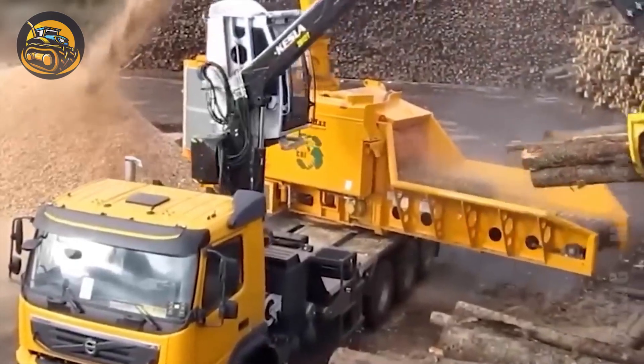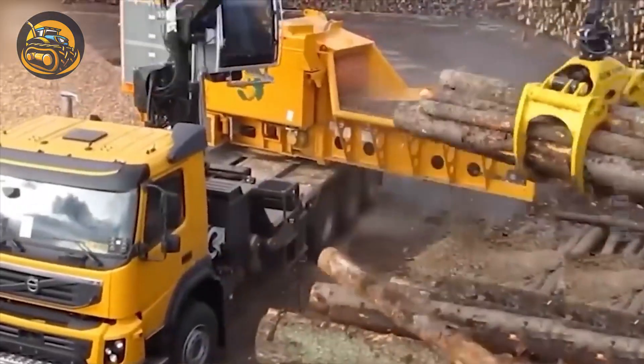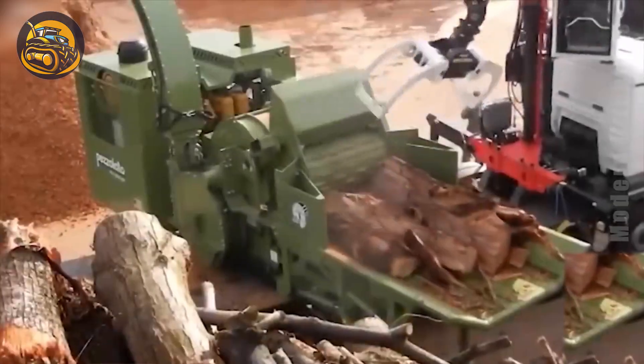Have you seen any wood chipper this big? This woodworking and tree chipper machine will truly surprise you.